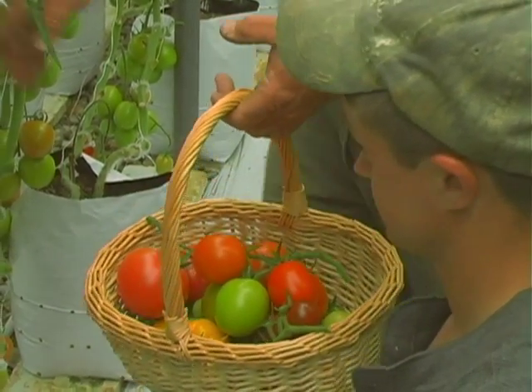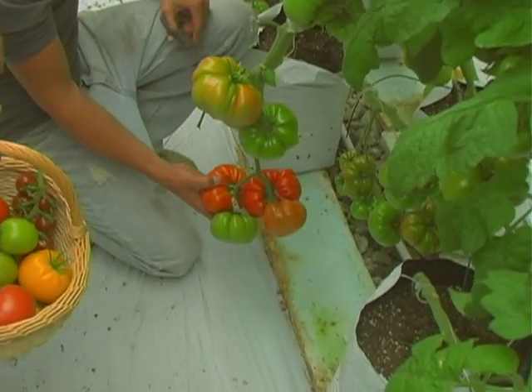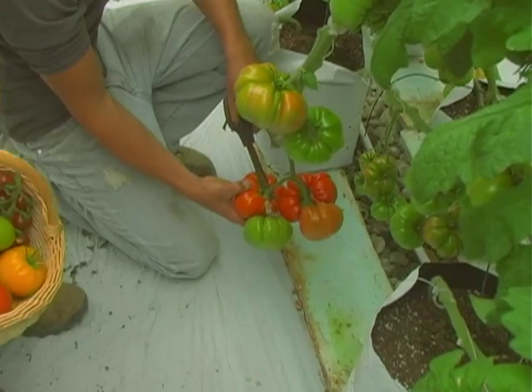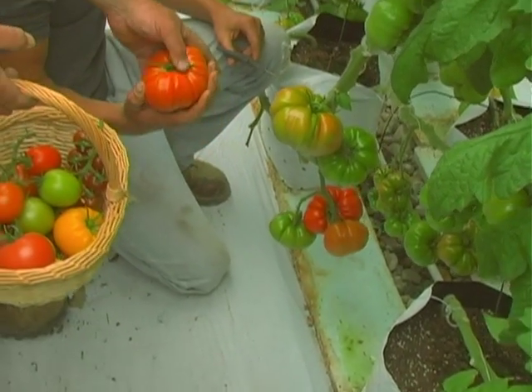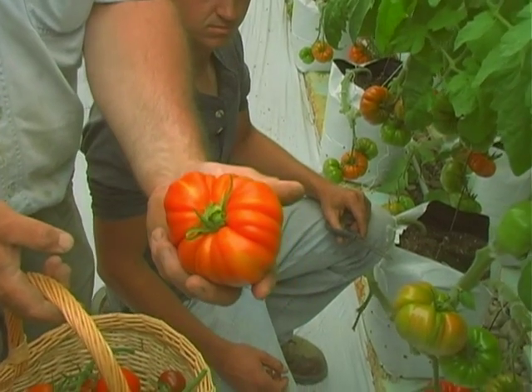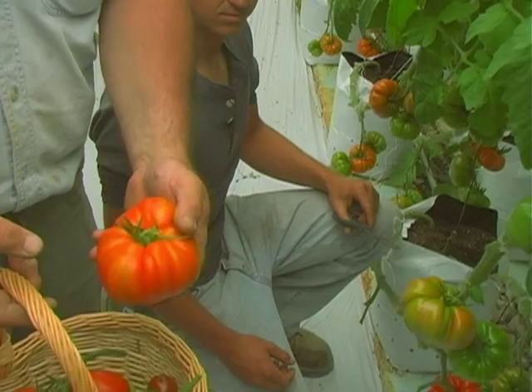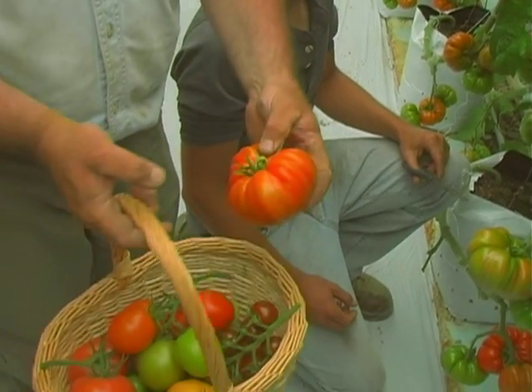Then we're going to go over to the heirloom varieties. Here we have a tomato called Mr. Ugly or Conestoga — there are two varieties here. It's a real taste, like the old-fashioned beefsteak. A very high-priced tomato in the market — they're shipped in from different states, but this is grown right here and picked here.